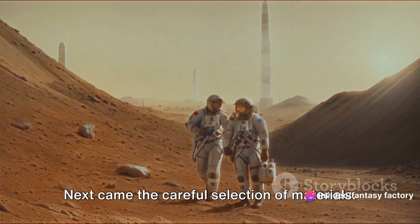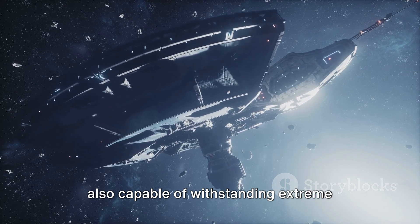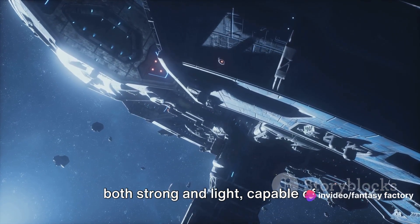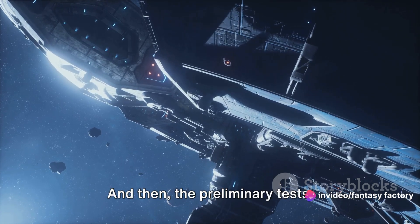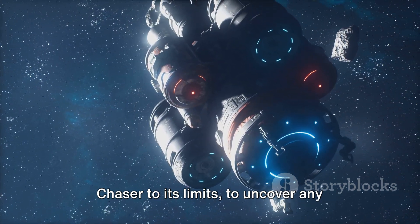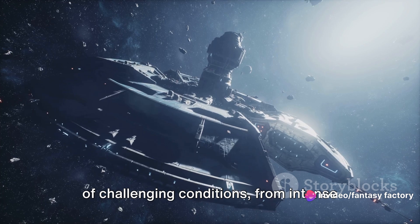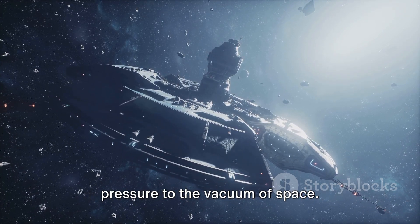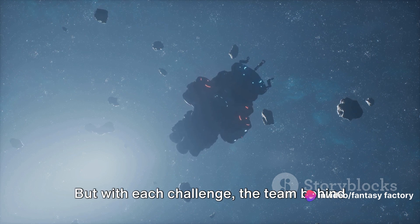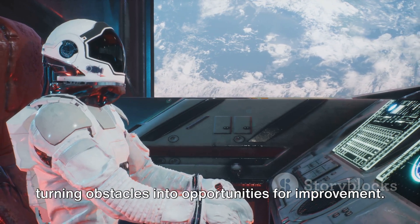Next came the careful selection of materials. The team had to ensure that the spacecraft was not only lightweight, but also capable of withstanding extreme temperatures and pressures — choosing materials that were both strong and light, capable of surviving the rigors of both launch and re-entry. Then came the preliminary tests, designed to push Dream Chaser to its limits, uncover any potential weaknesses, and rectify them. The spacecraft was subjected to challenging conditions, from intense heat to freezing cold, from immense pressure to the vacuum of space. With each challenge, the team found innovative solutions, turning obstacles into opportunities for improvement.